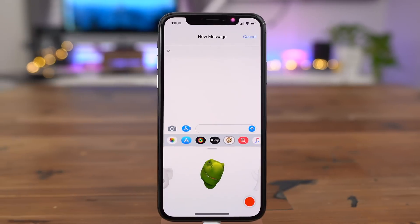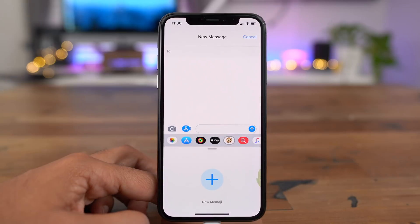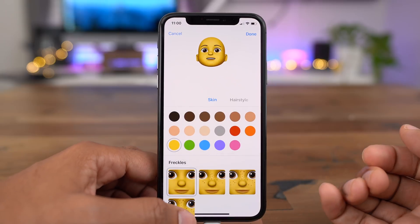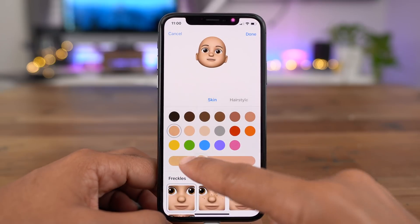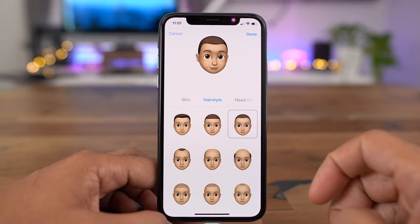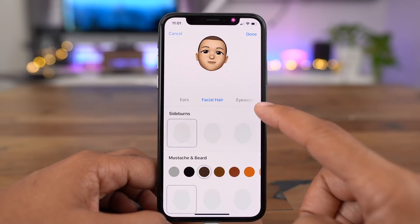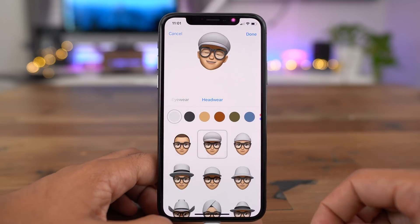But that's really only one piece of the Animoji puzzle. Now in iOS 12 you get something new called Memoji. This allows you to use the Memoji maker to create your own avatar based on however you want it to look. You have all these different options — skin color, hairstyles, head shapes, eyes, eyebrows, ears, nose, facial hair, eyewear, headwear, and more. You can make it look however you want. Pretty cool.